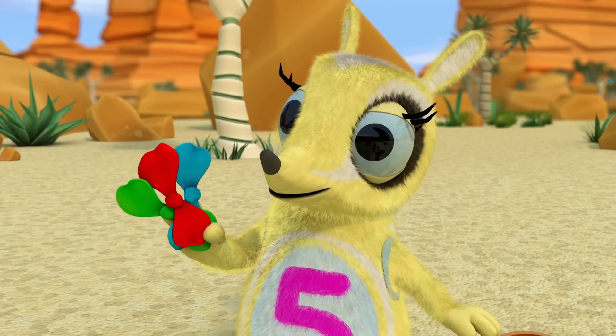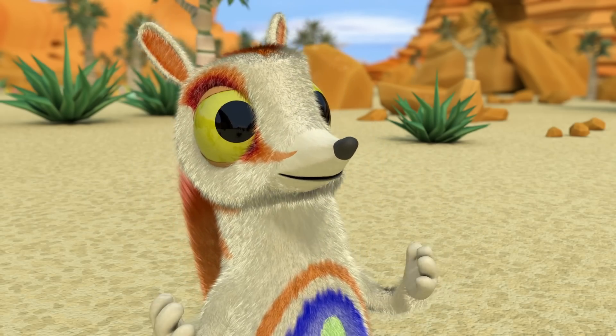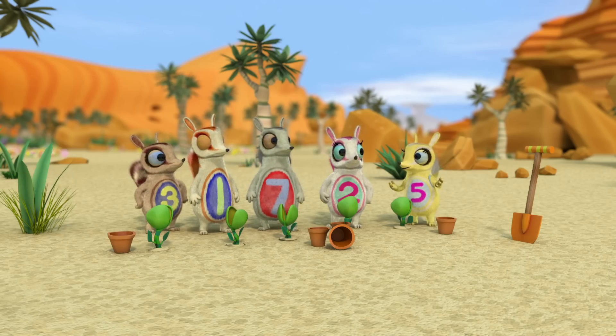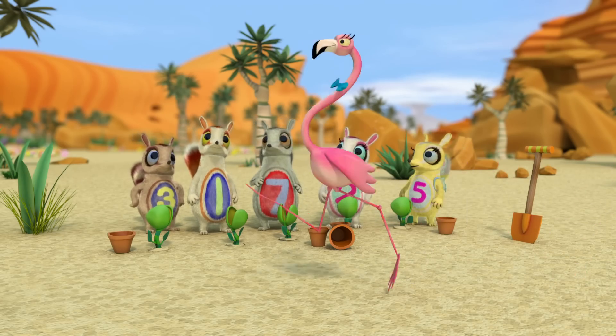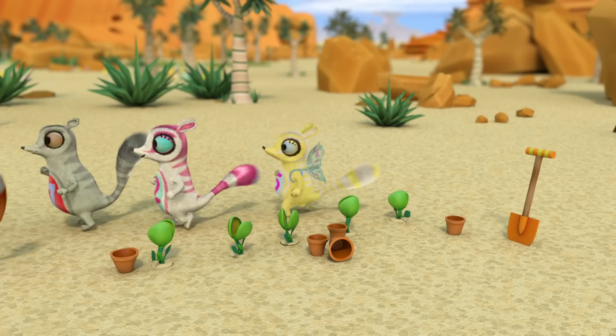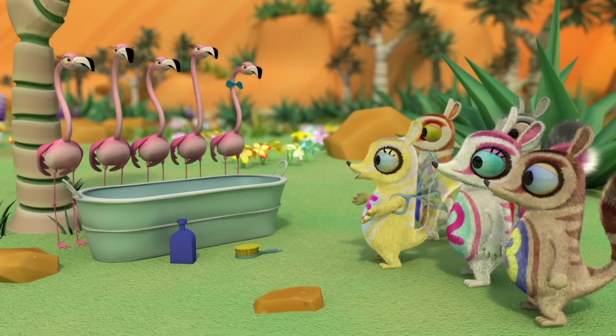We found three of the things Flinders had to do. Two more and we'll have done five good deeds. But where's the next ribbon? One, two, three, four, five flamingos!